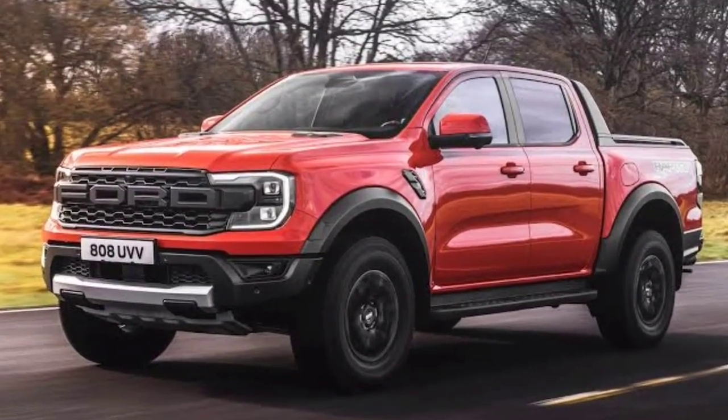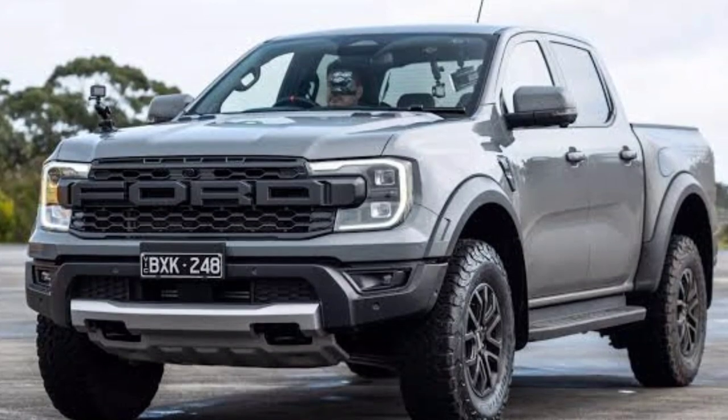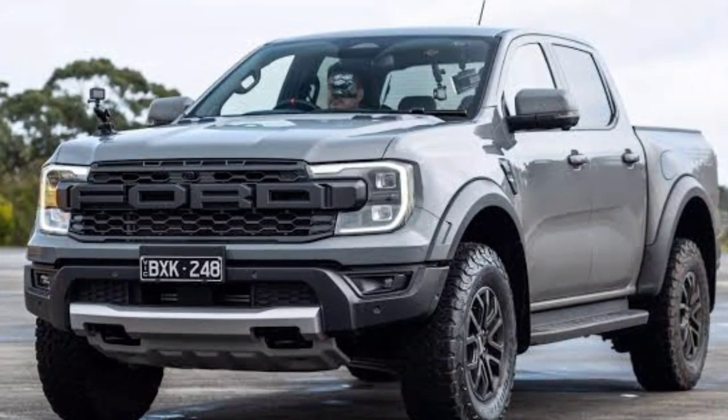Ford has equipped the new Ranger Raptor with an electrically-controlled active exhaust system that offers a sport sound profile.